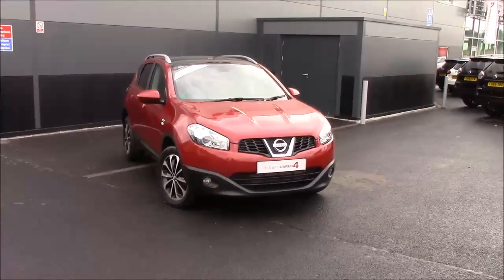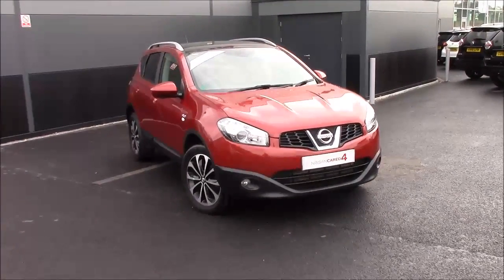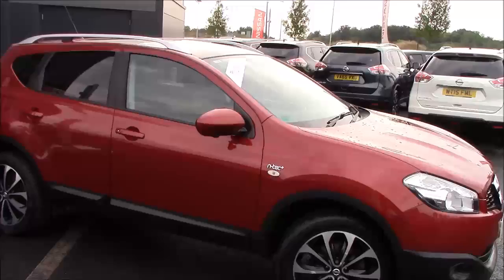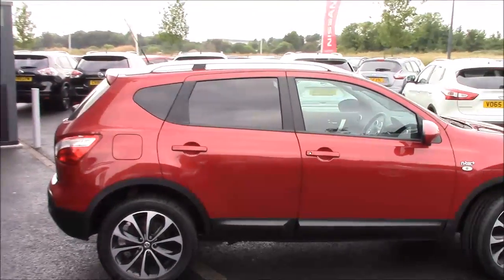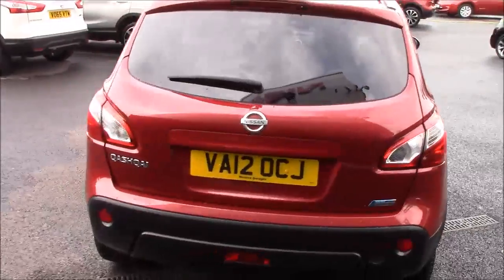Welcome to Wessex Nissan Crossley Bristol. Here today we have the Nissan Qashqai 1.6 DCI N-TEC Plus. This is a five-seater SUV in magnetic red with 18-inch machine-cut alloy wheels, first registered in August 2012. It has a 1.6 petrol engine, six-speed manual transmission, fuel economy of 47 miles per gallon, road tax band F, and insurance group 18.